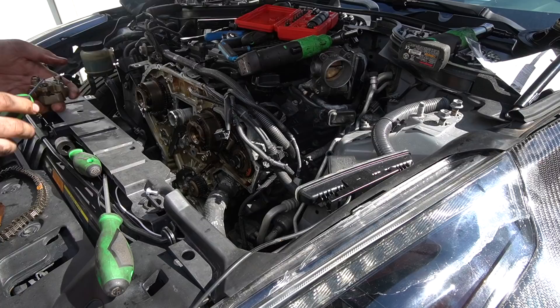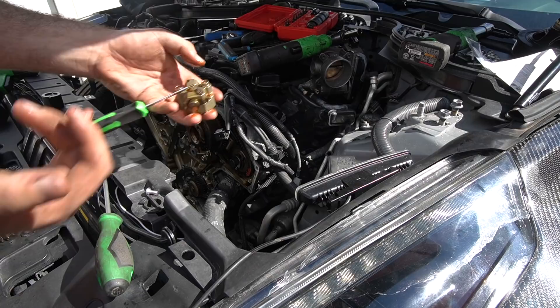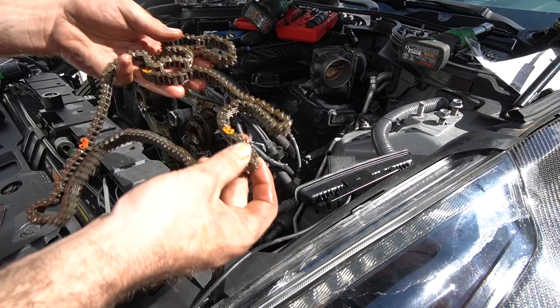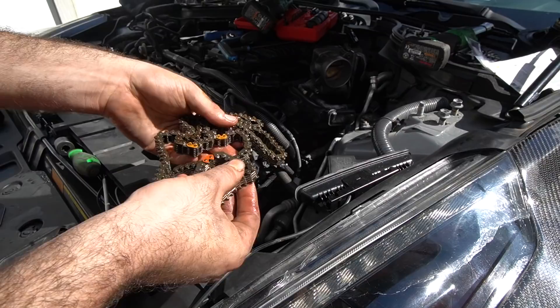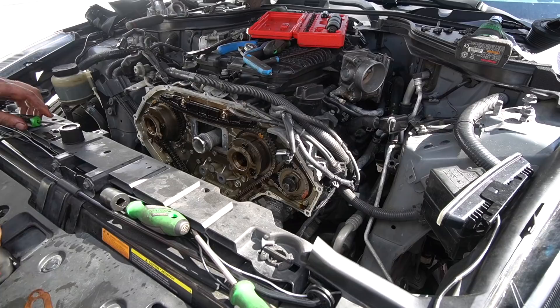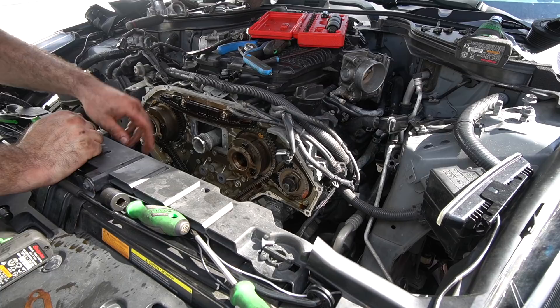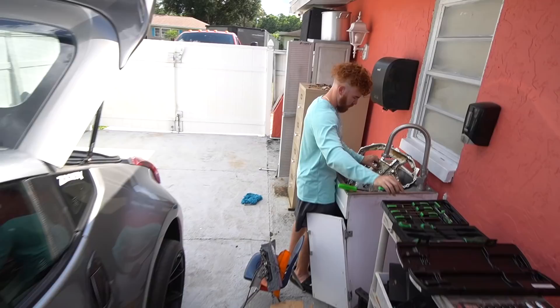On this motor you have these timing tensioners — you push down on the pin and push the plunger all the way in, then stick a paperclip or pick through the little hole to lock it. The OEM timing chains have two yellow marks and an orange mark — the two yellow timing marks are for the cam and the orange is for the crank. I always push out on the tensioner and make sure it clicks a couple times so it has as much tension on the chain as possible, so when you start it for the first time it's less likely to jump timing.